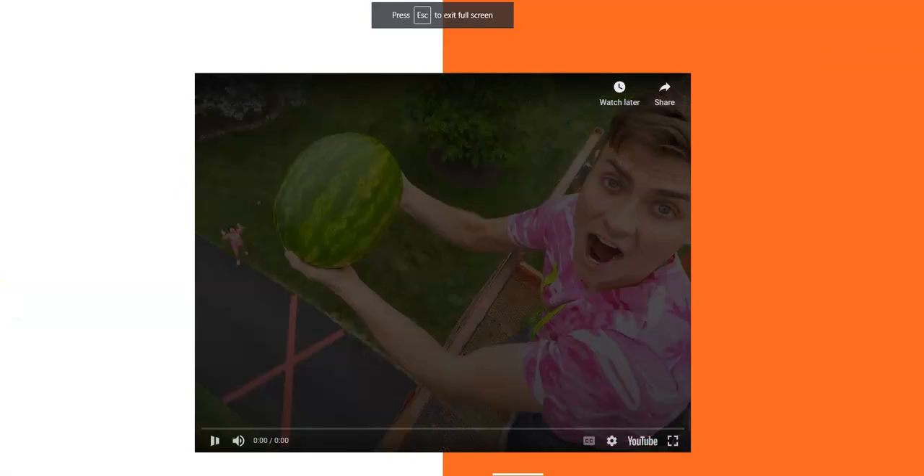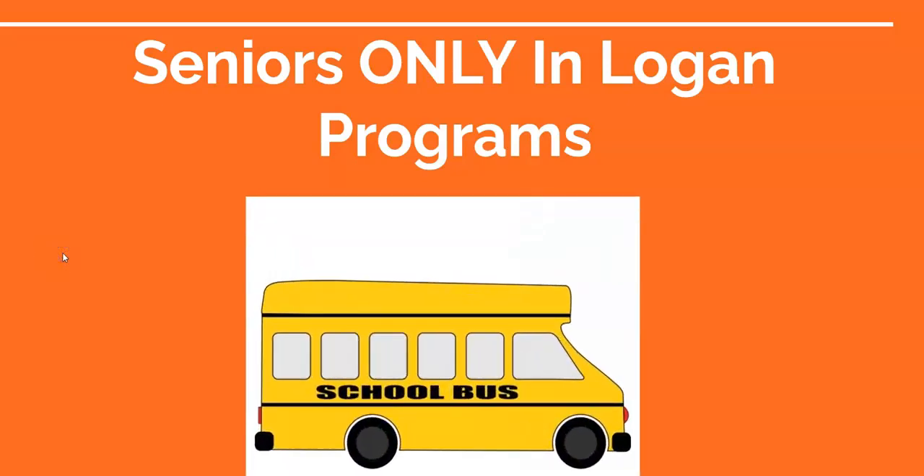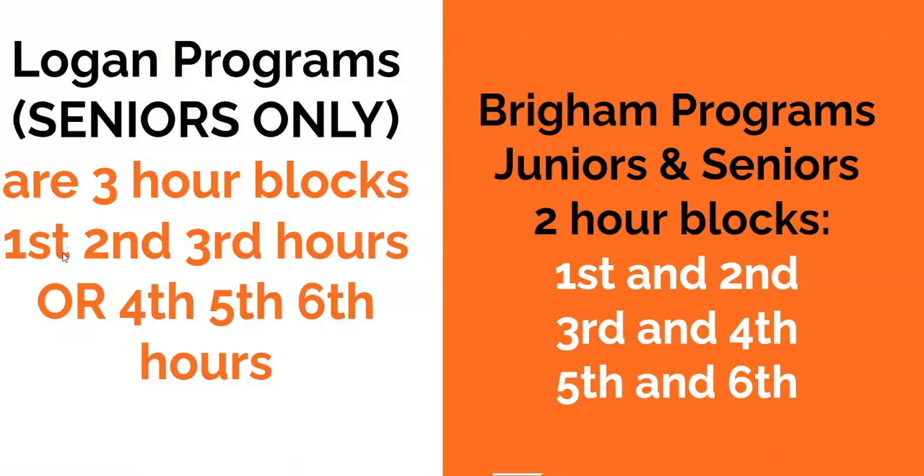The Logan program is only for seniors because we want you to try out those programs with our classes here at the high school before you make that commitment to go over to Logan. There is a bus that goes over to Logan. The blocks for Logan are first, second, and third hours or fourth, fifth, and sixth hours.